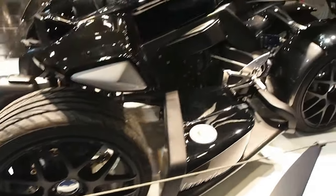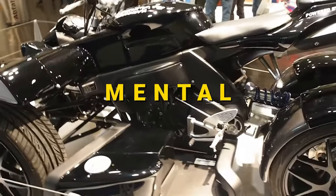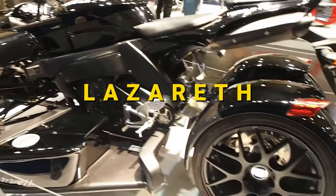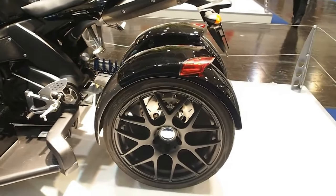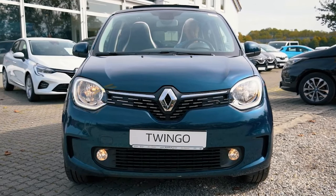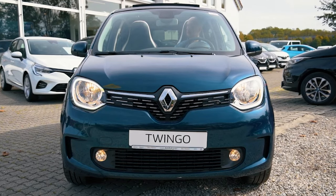This concept is absolutely mental. But it's nothing new for French custom car and motorcycle builder Lazarus. After all, it's the same company that plonked a Range Rover V8 engine into a tiny Renault Twingo. Madness is not part of their vocabulary.